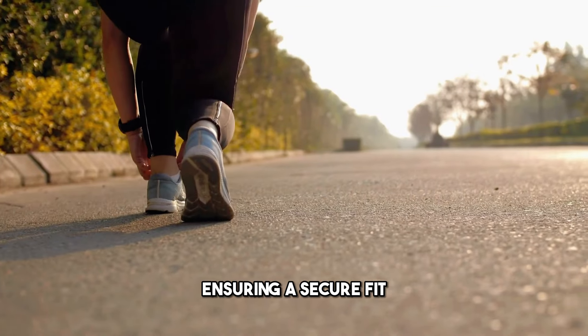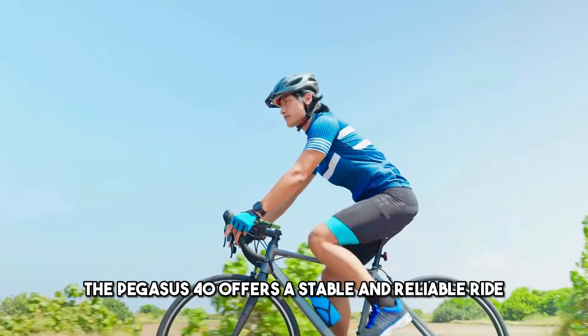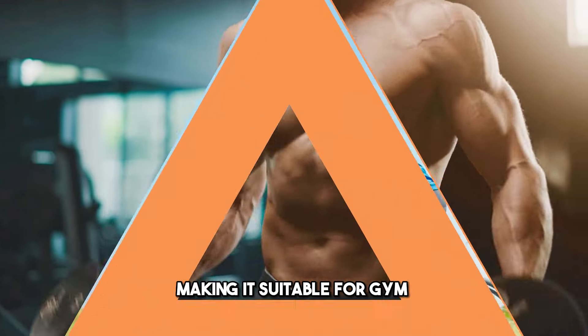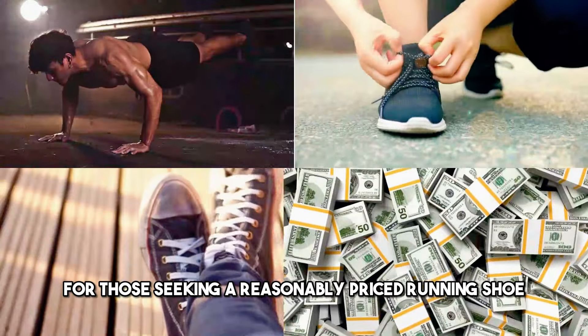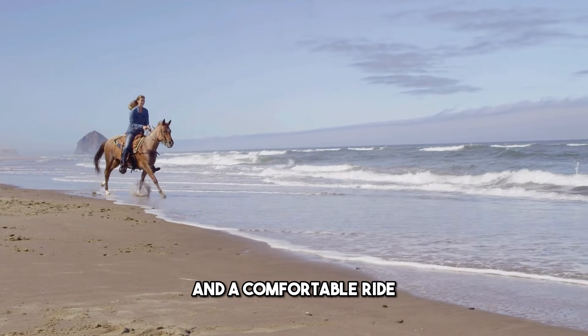The mid-foot panels enhance mid-foot lockdown, ensuring a secure fit. With zoom air cushions in the forefoot and heel, the Pegasus 40 offers a stable and reliable ride, making it suitable for gym workouts and casual wear. It's a solid contender for those seeking a reasonably priced running shoe that promises longevity and a comfortable ride.